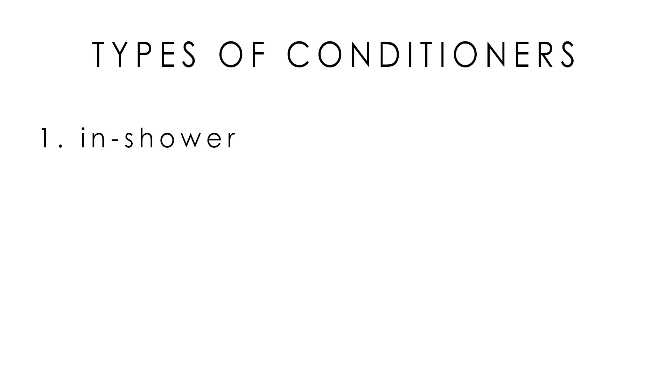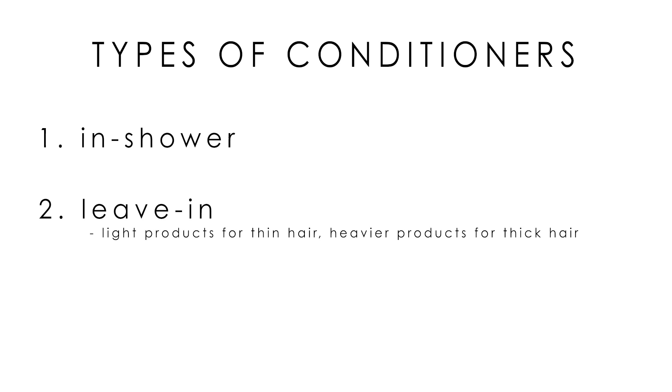In-shower conditioners are the most common and are often formulated as part of a pair with a shampoo. If you co-wash, this conditioner will also serve as your cleansing step. Leave-in conditioners, or conditioners you add after washing, are very helpful if you plan on doing any sort of styling. Look for something light if you have thin hair that is weighed down easily, like a thin liquid or spray that doesn't have heavy silicones. Thicker hair may require heavier conditioners, like creams or more viscous fluids.